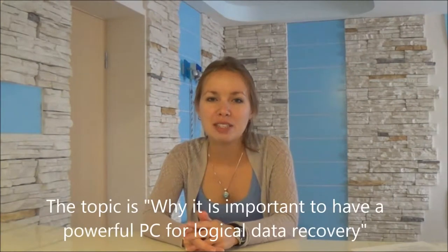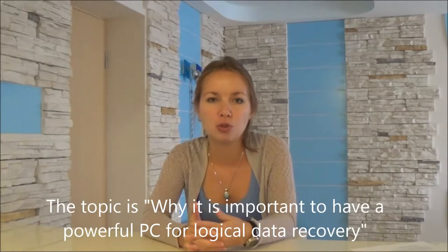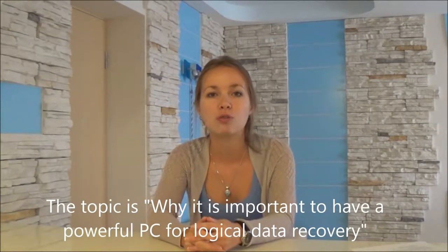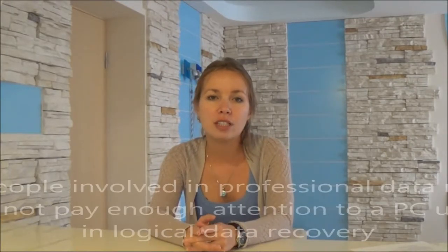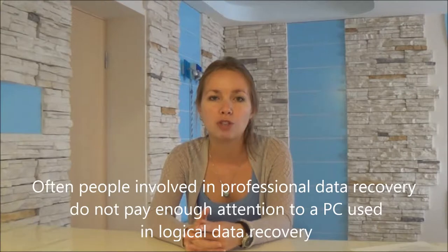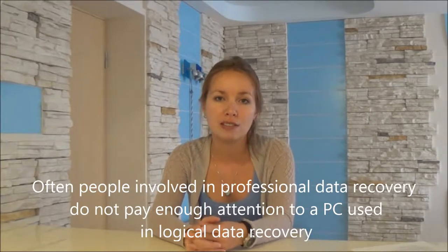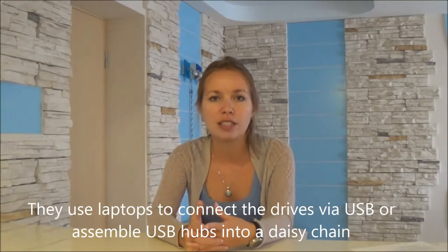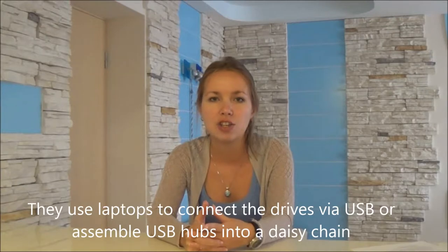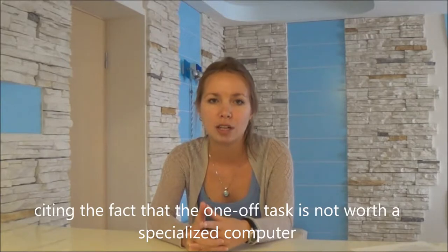Welcome to the Reclaimers data recovery channel. Today's topic is why it is important to use powerful hardware — not only for cloning or repair, but also for the logical part of recovery. Very often, people involved in professional data recovery do not pay enough attention to the computers used in logical data recovery. They often use a laptop with drives connected via USB, or assemble USB hubs in a daisy chain, citing that the task is not worth a specialized computer.